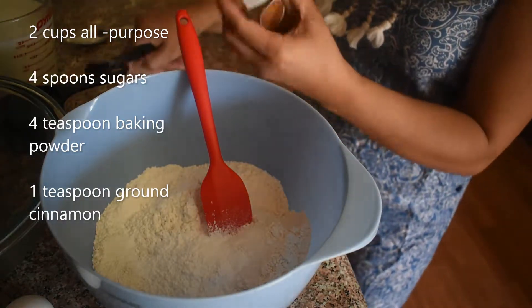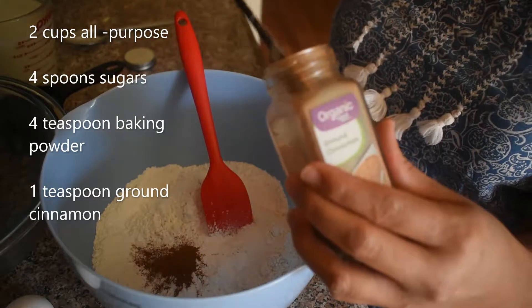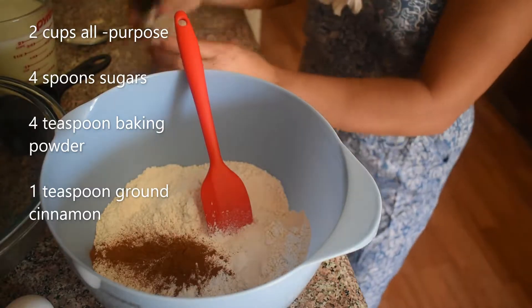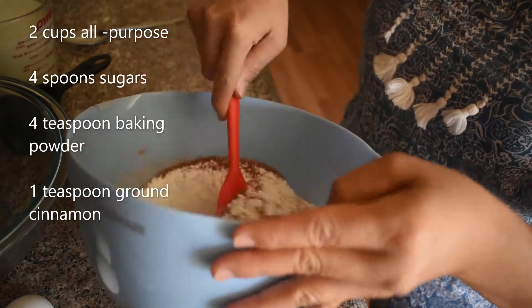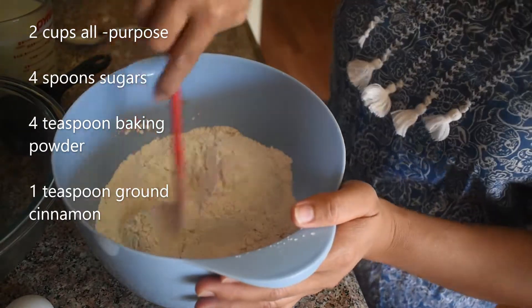This is cinnamon. So, 1 teaspoon. There. Okay. Now we have to mix them together.